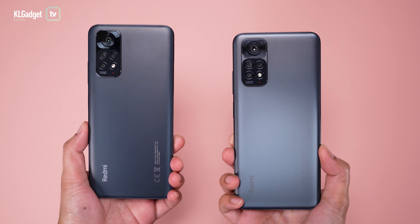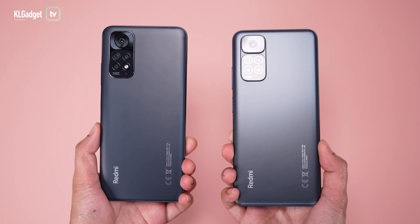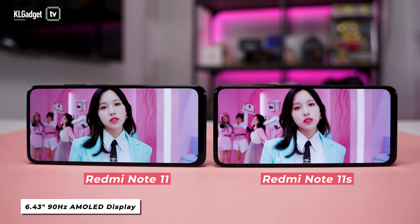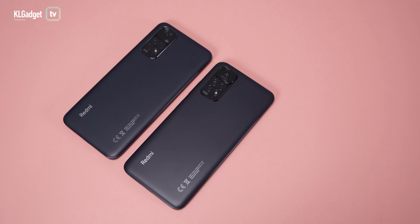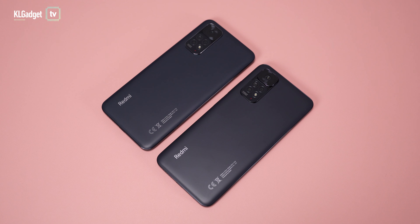The Redmi Note 11 and Note 11s are really hard to tell apart just by looking at them, because they both sport the same 6.43-inch 90Hz AMOLED display with a punch-hole camera cutout on the front, which are both equally bright and colourful. Even the back comes with the same paint job on the graphite grey colour model.